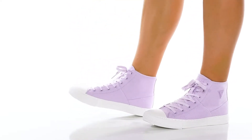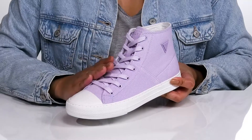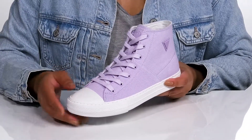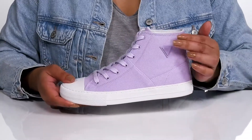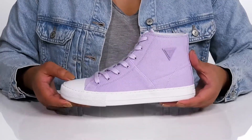These cute high tops by Guess feature a textile upper with a traditional lace-up closure and metal eyelets to give you a secure and custom fit. There is a rubber toe cap for added protection and durability, with some logo hardware at the side that gives you a nice touch and a cool look.